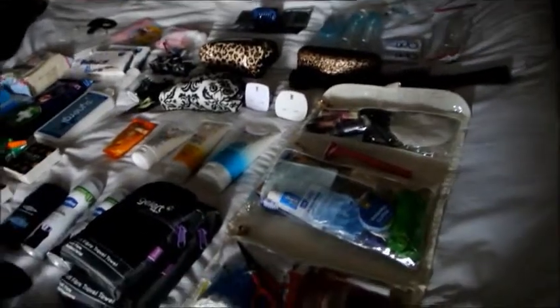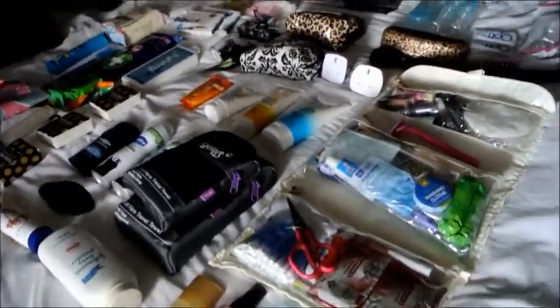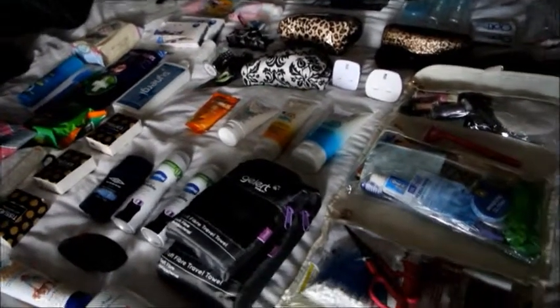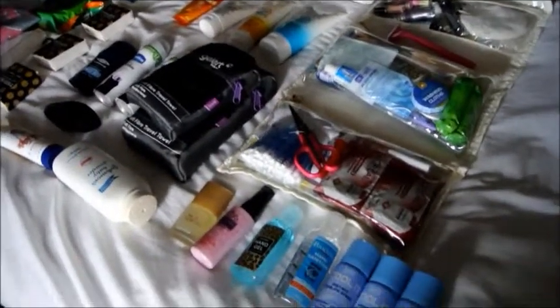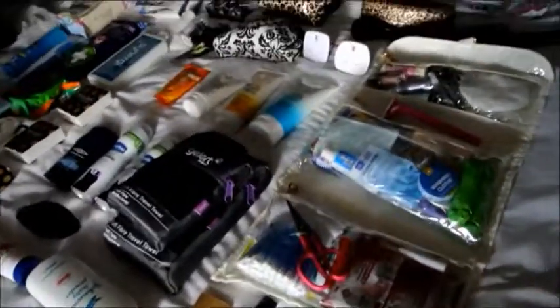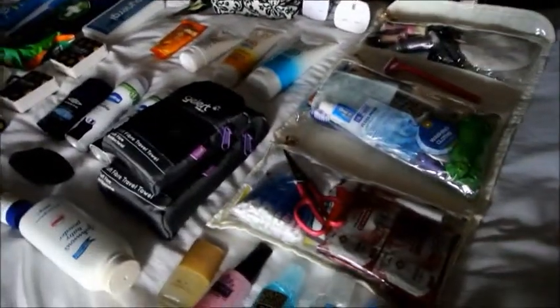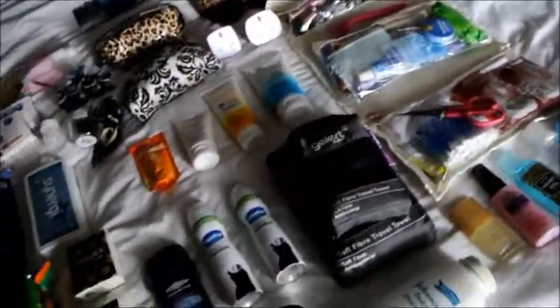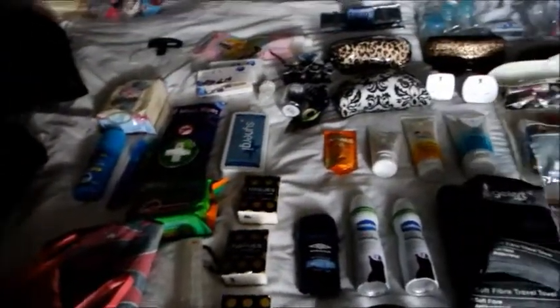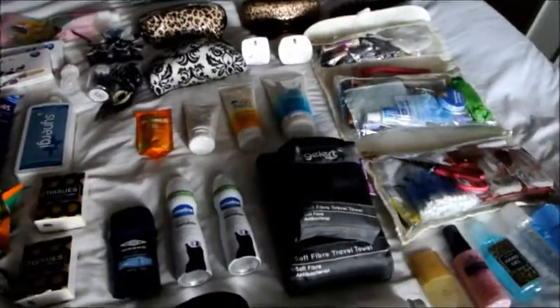This is my 'everything else' video. As you can see, it's mostly bath things, cosmetic kind of things, first aid, whatever. So where should I start? We'll start here.